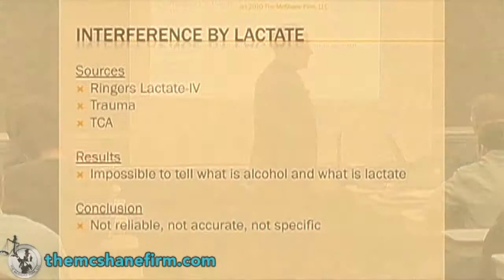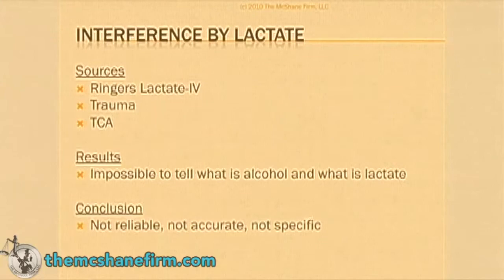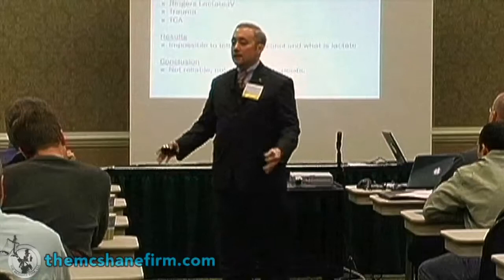Remember the words TCA? TCA is that tube where they got the deproteinizing agent. Believe it or not, by the very process of adding TCA, you release lactate. That means that every single time you're using TCA, you're going to be inflating your BAC result. Tell me how fair that is.